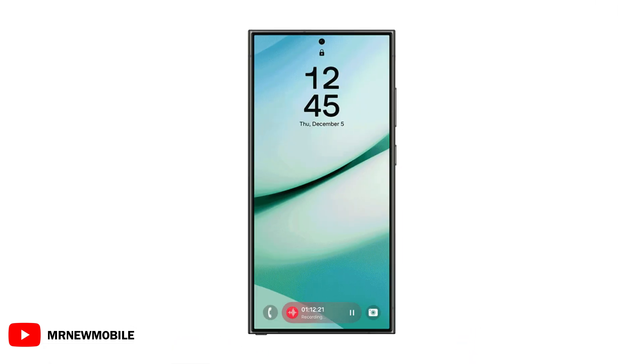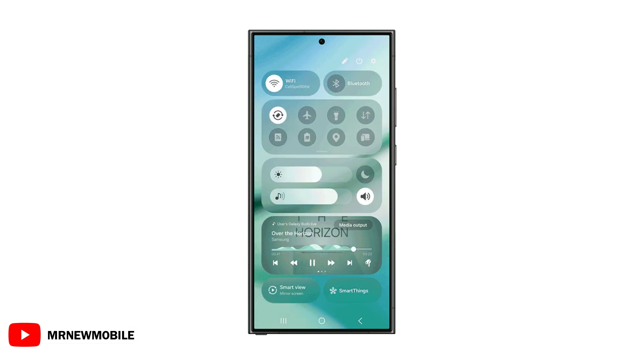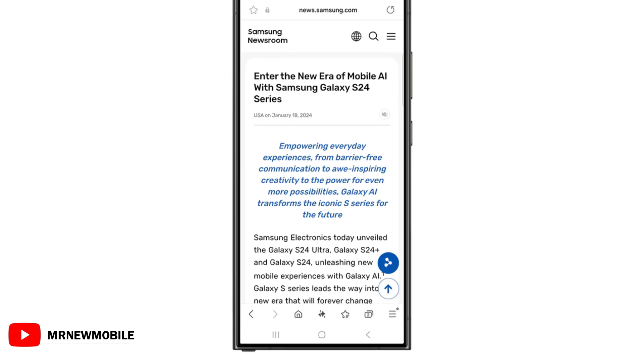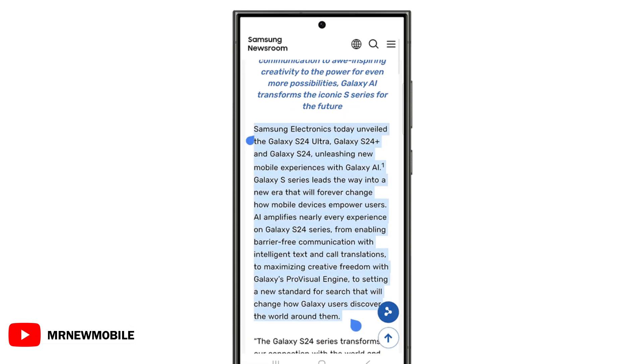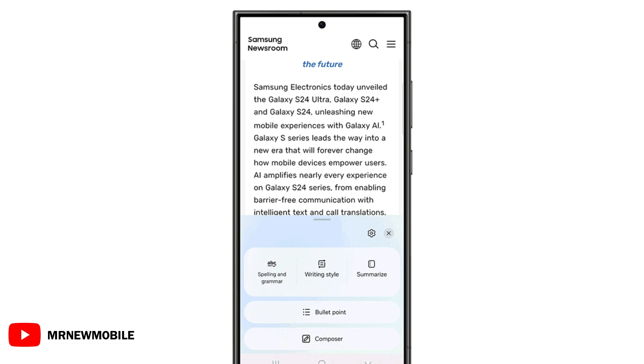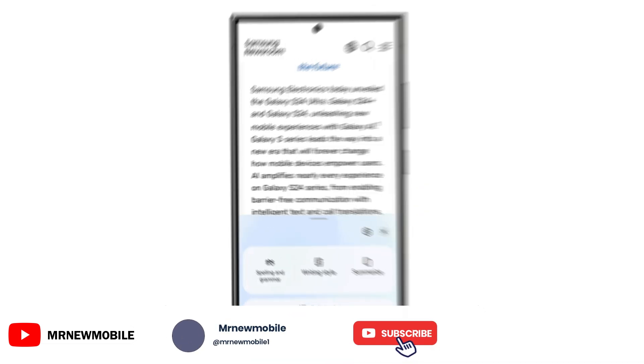A few tipsters reported One UI 7 bugs such as compatibility issues with Android Auto and an Animation Flash bug. However, Samsung has acknowledged these bugs and claimed to fix them with the coming Beta updates. This suggests that the expected One UI 7 Beta coming on Monday could bring fixes for these issues and more new improvements to enhance user experience.